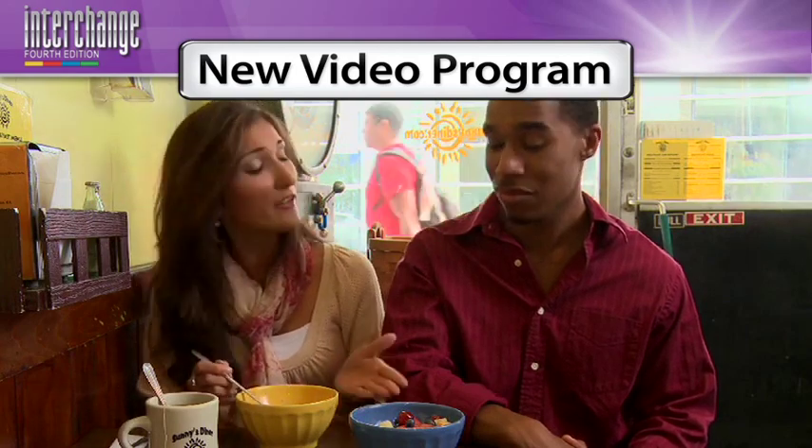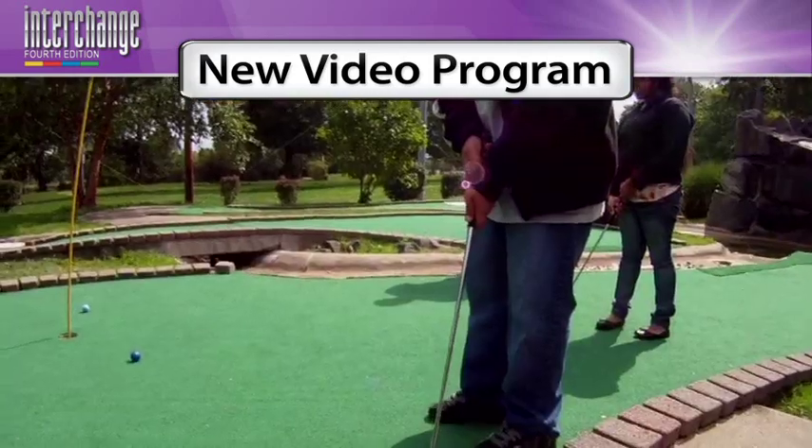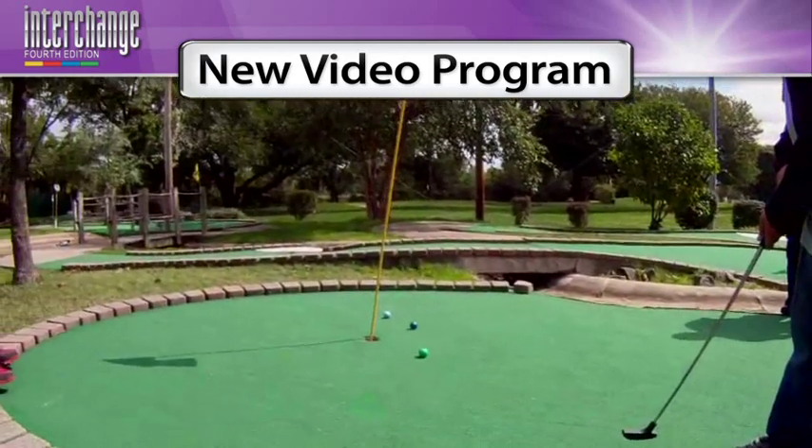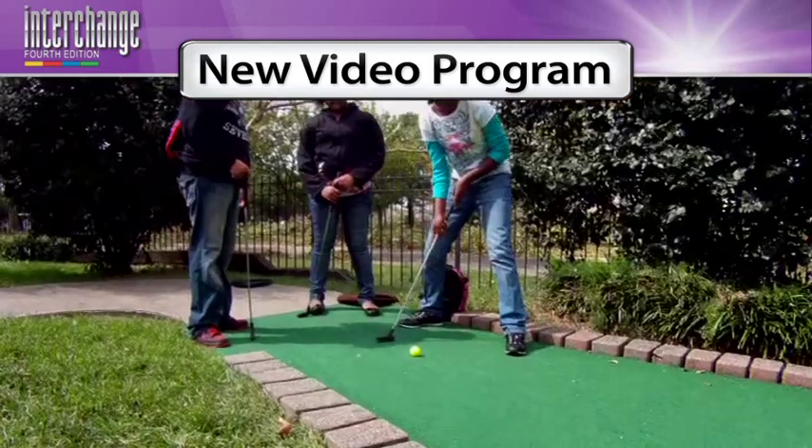The new videos are very fresh and I think teachers will find they give a whole new set of opportunities for using the course. They're available now and I think teachers will love them, students will love them. I certainly have really enjoyed seeing how these videos have emerged.